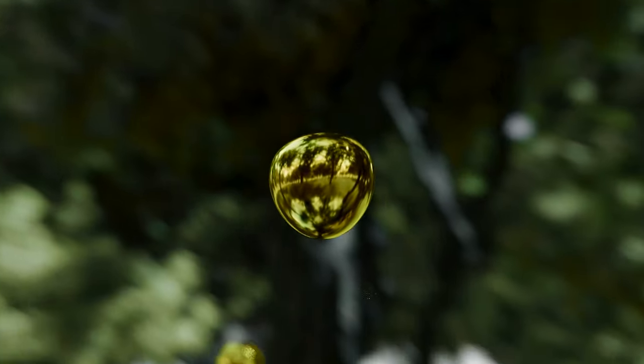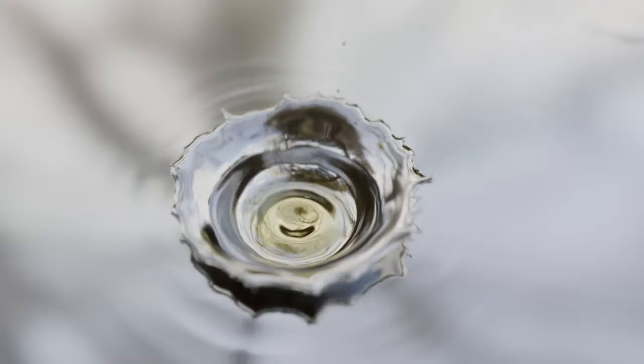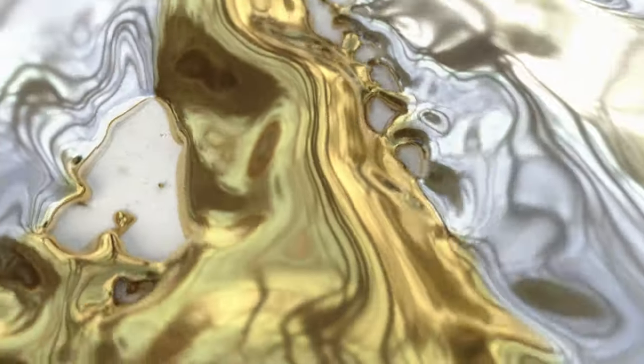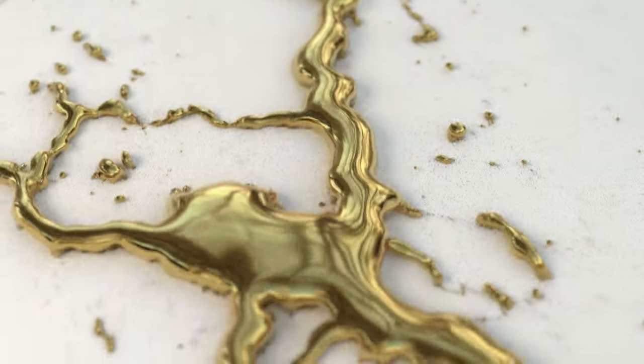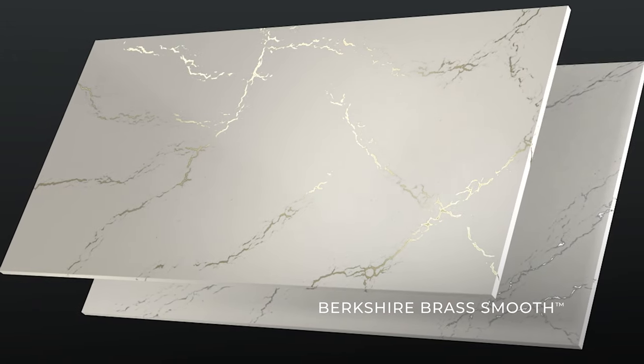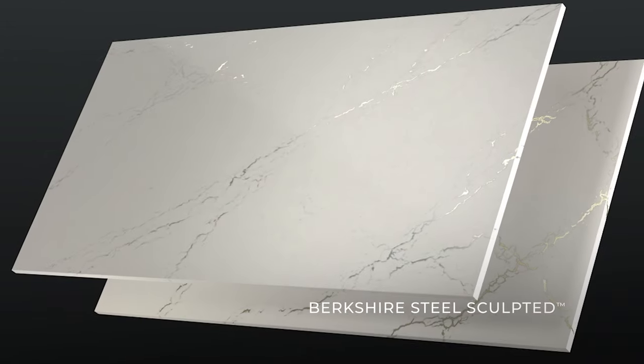By leveraging the intrigue of unexpected elements, Cambria is redefining what a surface can be. Discover new, iconic quartz surfaces that incorporate never-before-seen alloy veining. Berkshire Brass and Berkshire Steel reflect the best of modern, yet timeless, nature-inspired beauty.